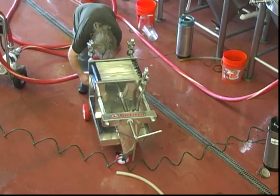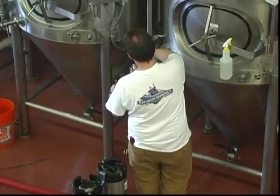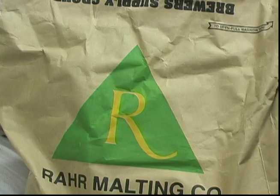Flat Earth Brewing Company released its first batch of Belgian Pale Ale to the public in the spring of 2007. Since then, the brewery has created a number of other fine recipes under the direction of brewer Jeff Williamson. Let's begin our tour in the Malt Room, where Jeff selects fine malts from all over the world and even right here in Minnesota.